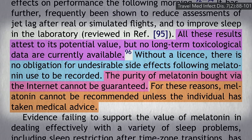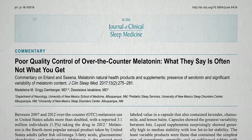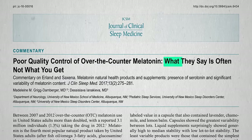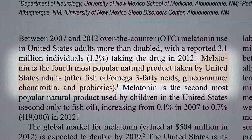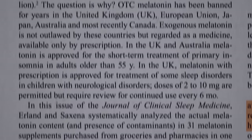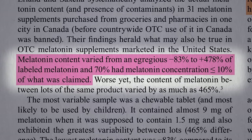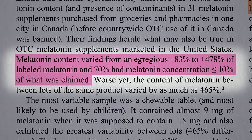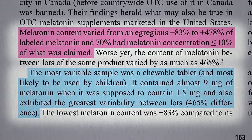Is the purity issue just theoretical? You don't know until you put it to the test. Indeed, due to the poor quality control of over-the-counter melatonin, what they say is often not what you get. Melatonin is not only one of the most popular supplements among adults but children too, which makes it even more egregious that actual melatonin content varied up to nearly 500% compared to what it said on the label, based on an analysis of 31 different brands, and most had just a fraction of what they claimed. The most variable sample was a chewable tablet, which is what kids might take.